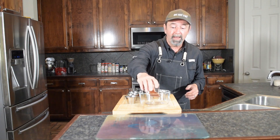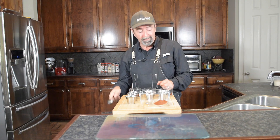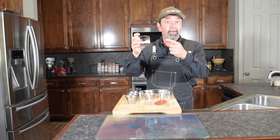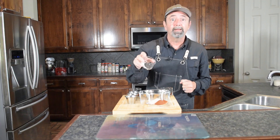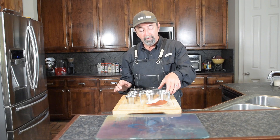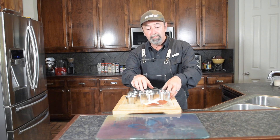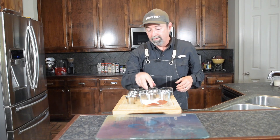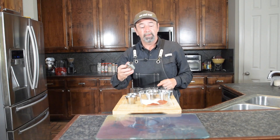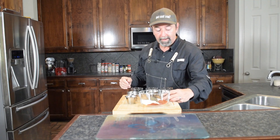The first one is paprika — three tablespoons of paprika. Then we have two and a half tablespoons of salt, and that's pink Himalayan salt. Two tablespoons of smoked paprika, two tablespoons of garlic powder, two tablespoons of onion powder, and two tablespoons of basil.